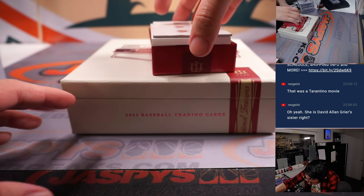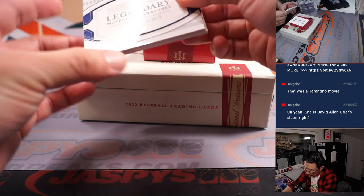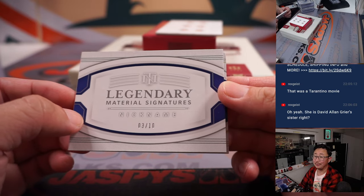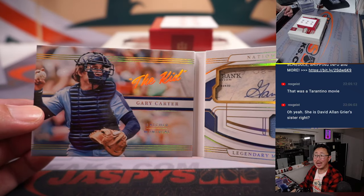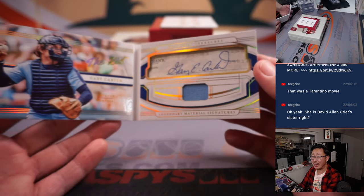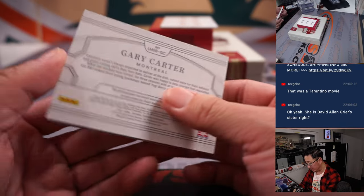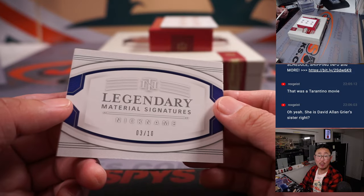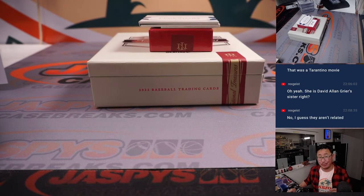And the last one here is the book — legendary signatures nickname, 3 out of 10. It is Gary Carter, the original 'The Kid' before Ken Griffey. There he is: cut auto, jersey and autograph. Gary Carter, nice — that's Montreal edition, and expo stuff goes to the Nationals, Chad Cromwell with the Nats. Another great NT baseball break in the books. I'm Joe for Jaspi's Casebreaks.com and I'll see you next time for the next break, bye bye.